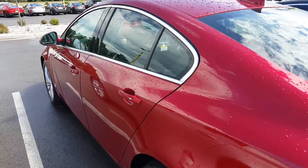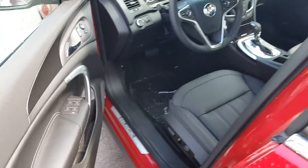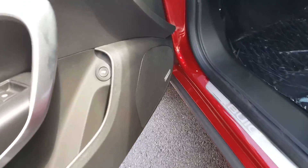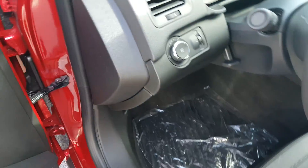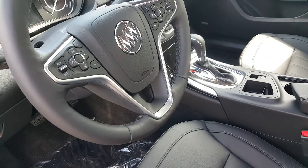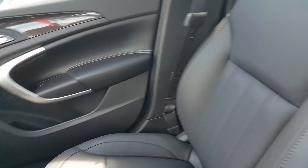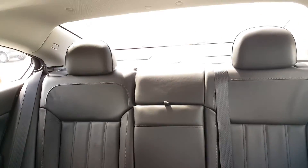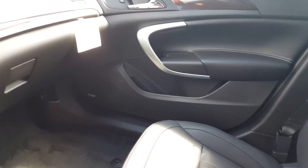trunk release as well. Inside the vehicle, which is equipped with blind zone alert, you do have the Bose sound system. Also features cruise control as well as adaptive cruise control, which we had talked about earlier, which basically brings the vehicle to a stop for you.